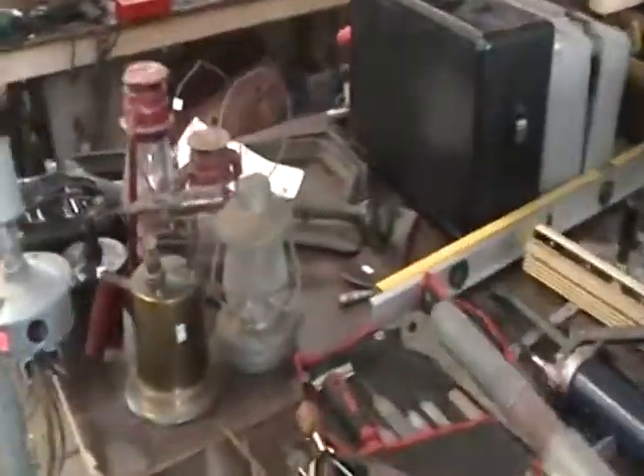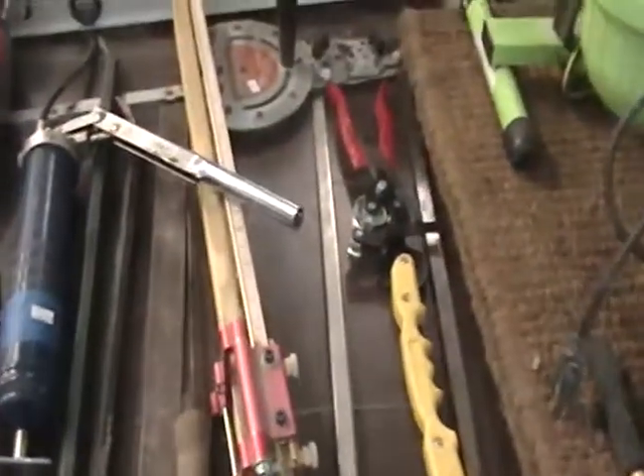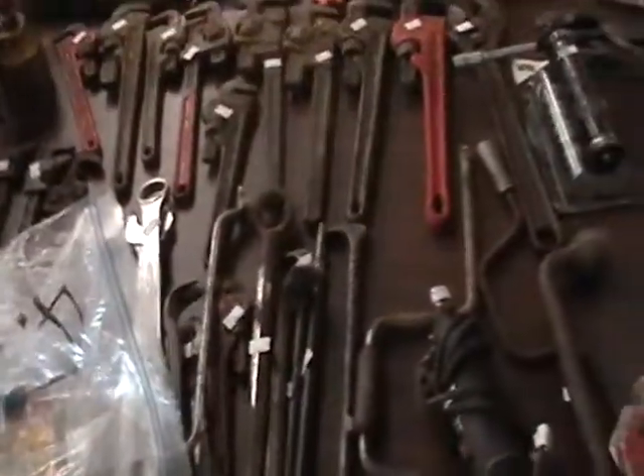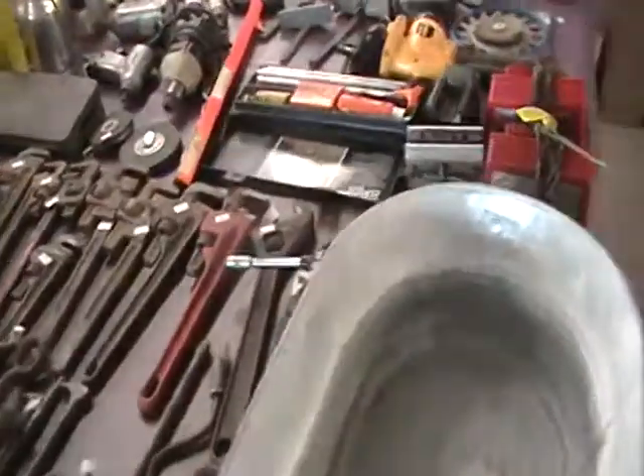We've got push lawn mowers, weed whackers, lights, kerosene lamps, all kinds of screws and wrenches and files, hammers and chisels, scrapers and rulers, straight edges and grease guns, electric lights, step ladders, router tables, bolt cutters — several sets of bolt cutters, circular saws, pipe wrenches, crescent wrenches, open-end wrenches, chicken wrenches, and box wrenches.